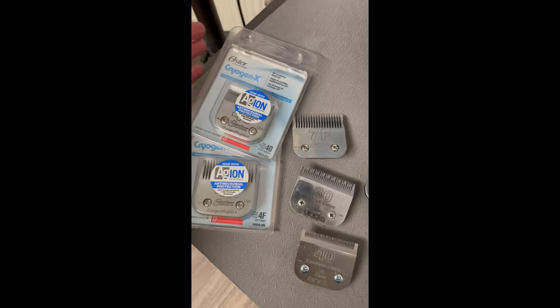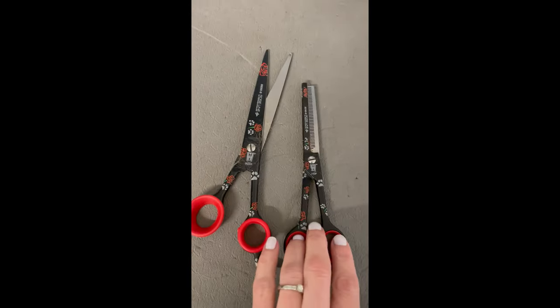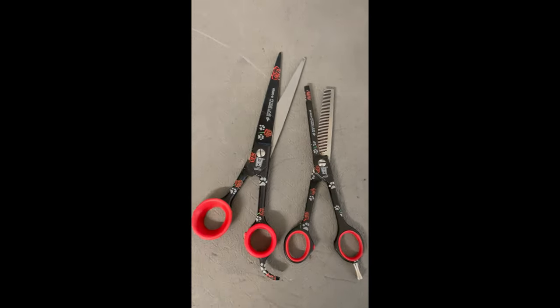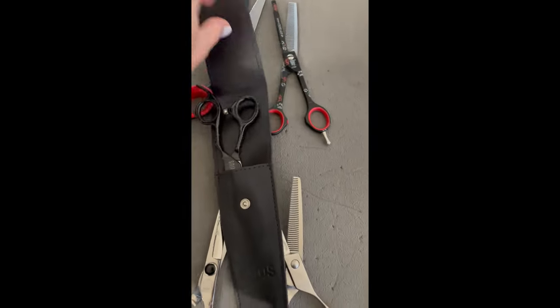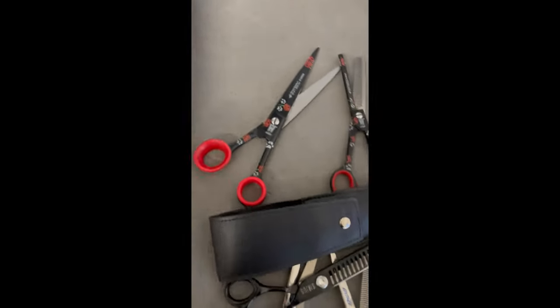Onto my scissors: I've got my workhorse scissors and my finer scissors. My Roselines here are my workhorse, and then I've got my Geese, which are the finer scissors. I also have a very cool pair of chunkers, which are for taking out cockapoo and doodle bulk. That's it!